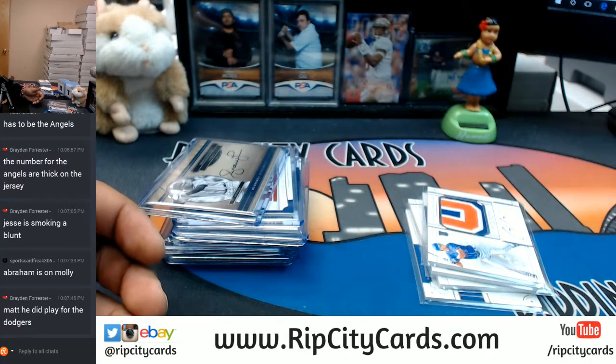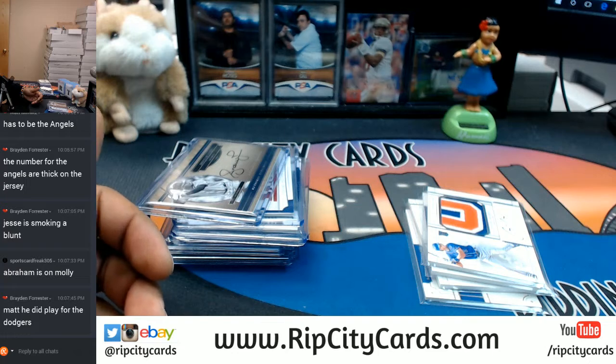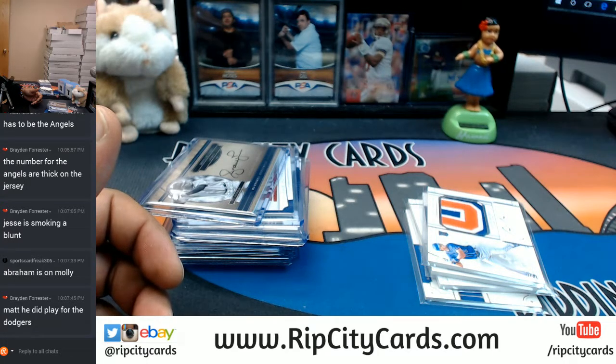And that my friends was 2017 National Treasures Baseball - four box full case break number one, eBay style. Thank you very much guys.